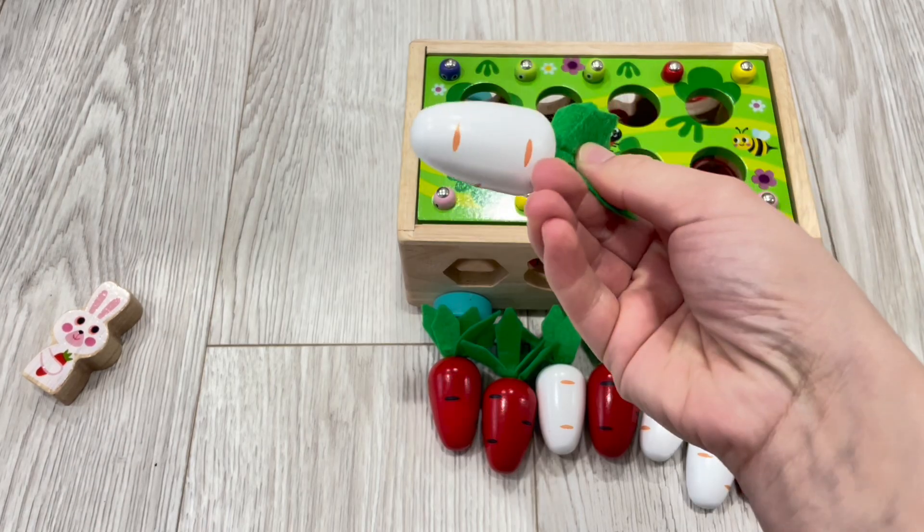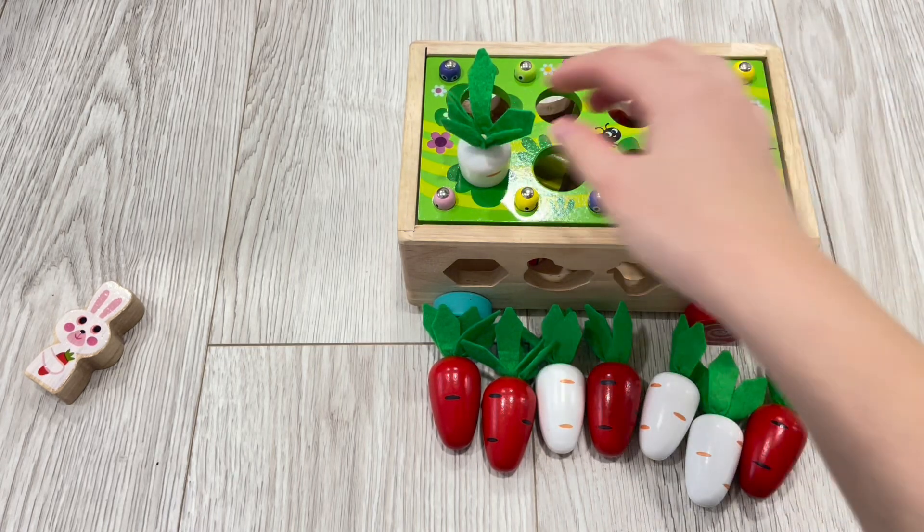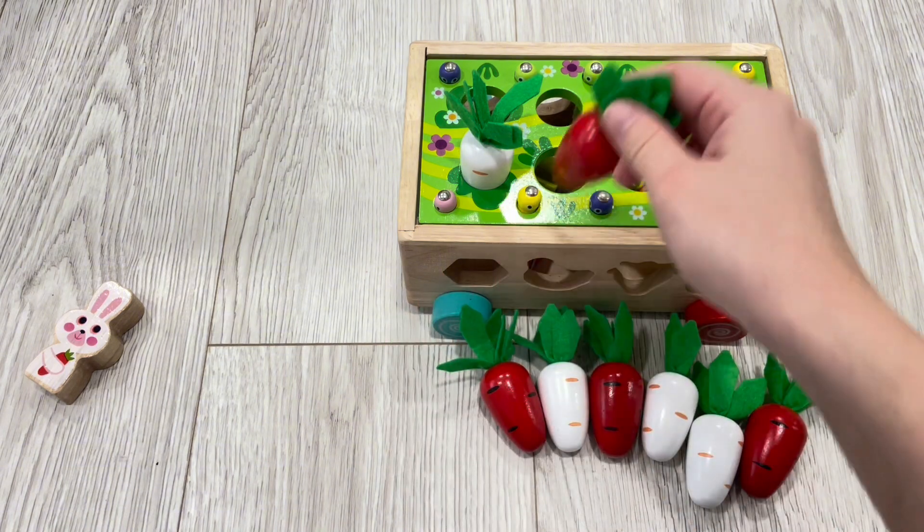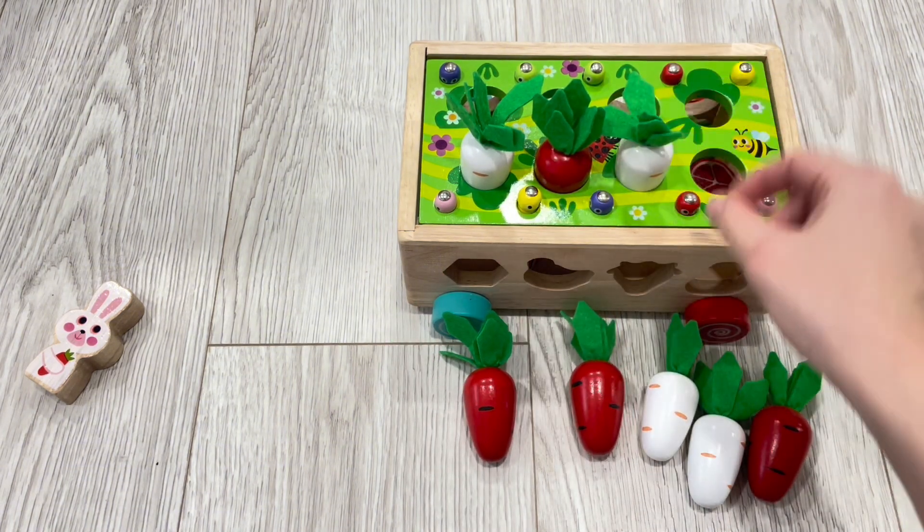So with the carrots, at first I thought it was really weird that the slots were different sizes, until I realized that it's a great introduction to patterns, since they have to be placed in alternating colors. And I think that's so cool.